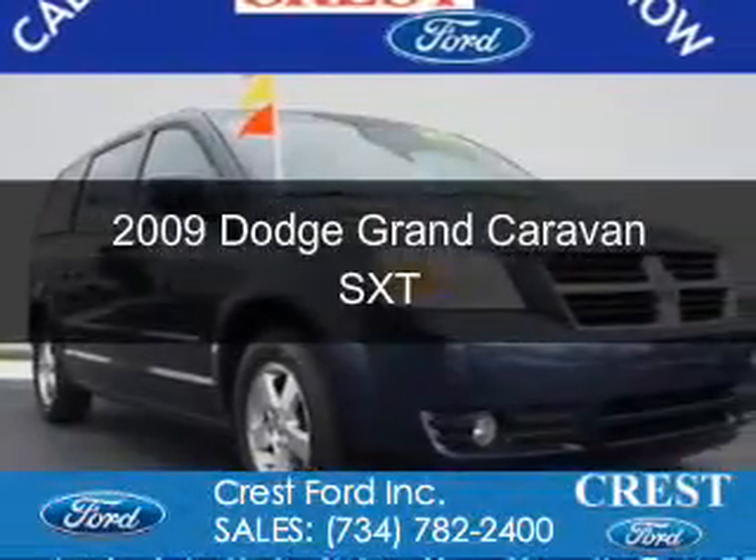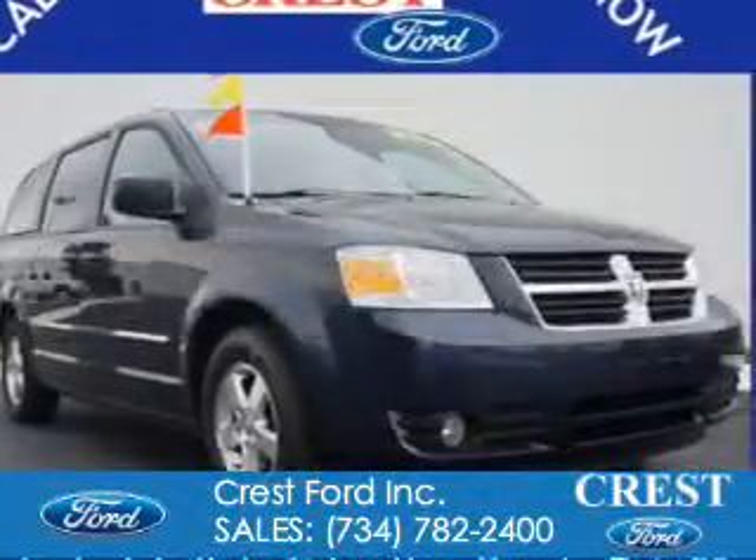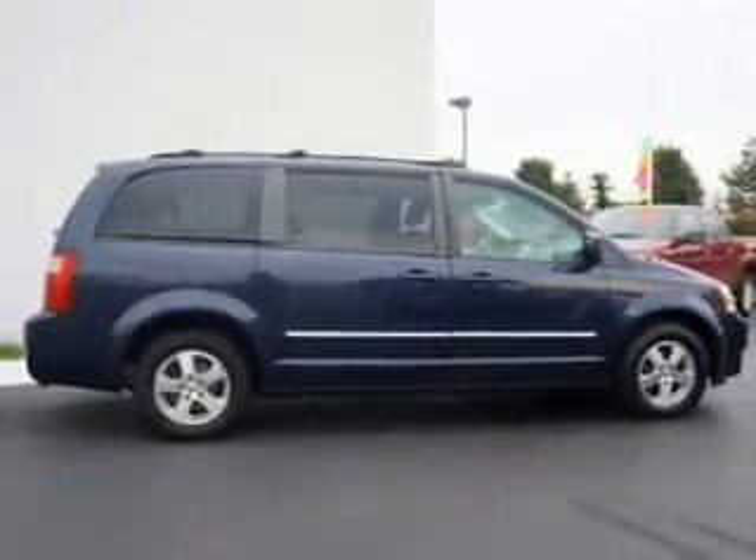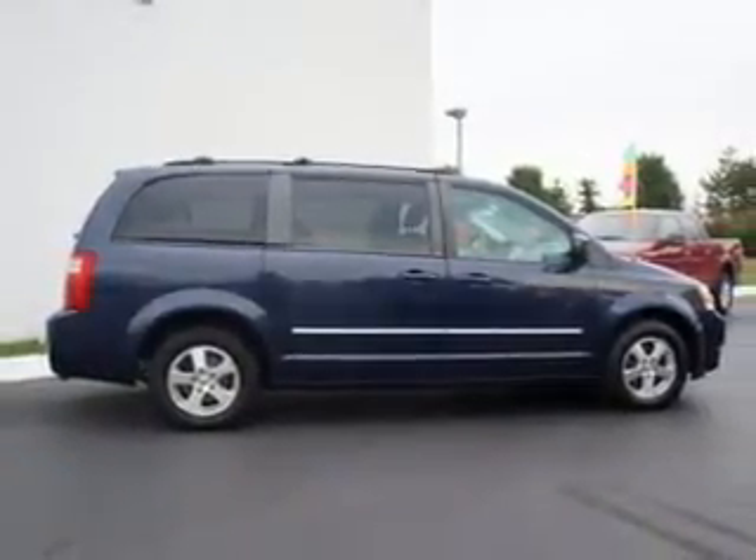This is a used 2009 Dodge Grand Caravan. Grabbed life by the horns, powered by front-wheel drive and a 3.8-liter 6-cylinder engine.